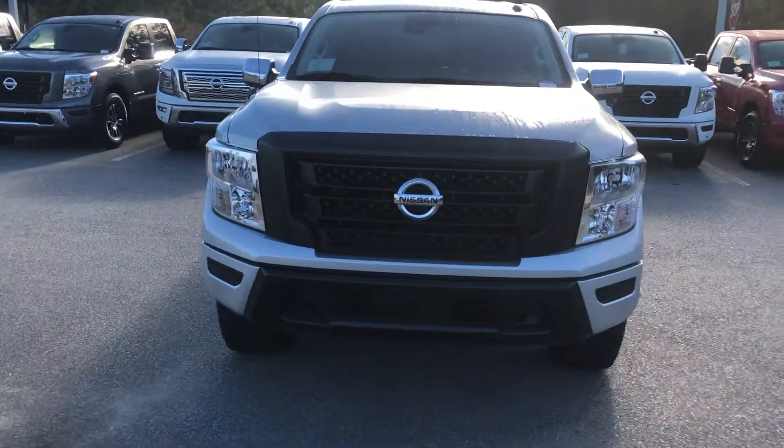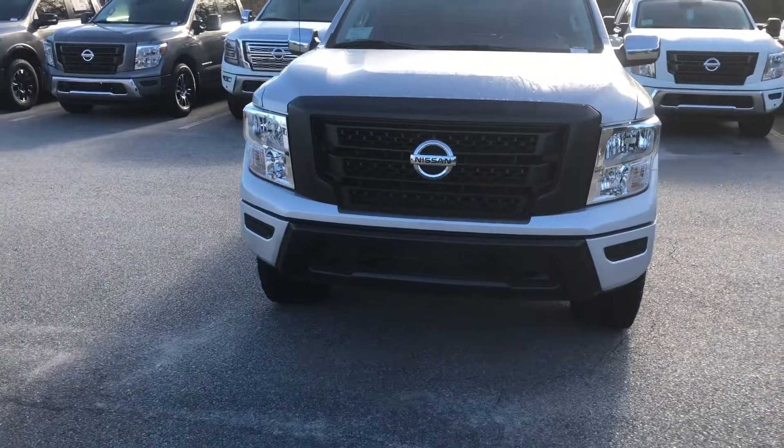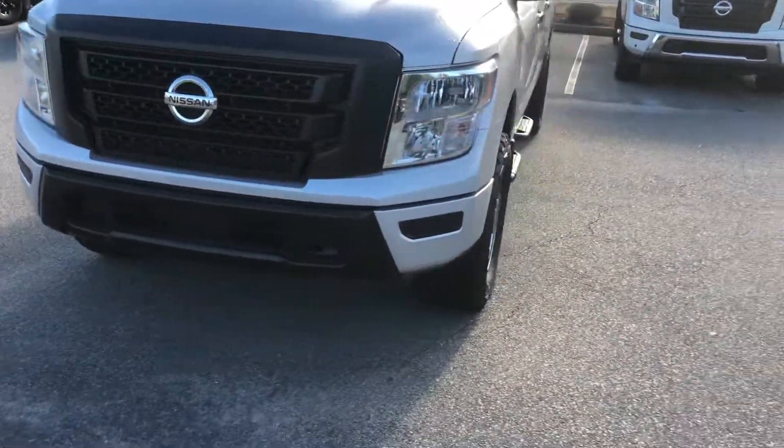This is Josh up at Evading of Statesboro. I want to make a short little video for you of the truck you were interested in. As you can tell, it's a great looking truck. Starting off here on the front, you've got the awesome Titan look to it — it's got that aggressive look to it there.